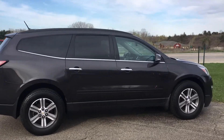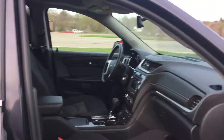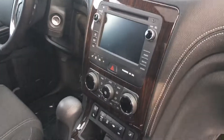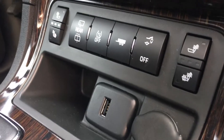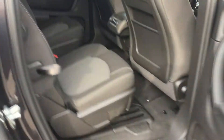This is a rare find — a 2016 Traverse LT with the dual panoramic Vista roof. This one does have the big screen with the backup camera, both sets of keys, heated seats, and a trailer tow package. This is just a beautiful, beautiful piece here.